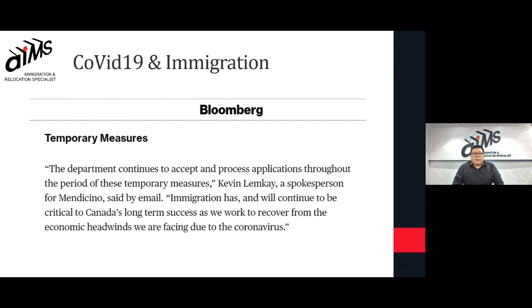Many of our clients are quite concerned about migration applications during this pandemic. Here's an extract from Bloomberg stating that Canada sees its migration efforts as one of the critical ways to recover from economic instability in the future.